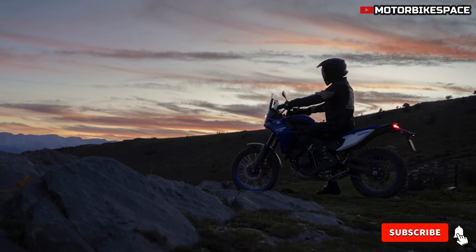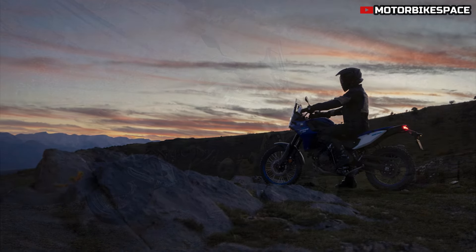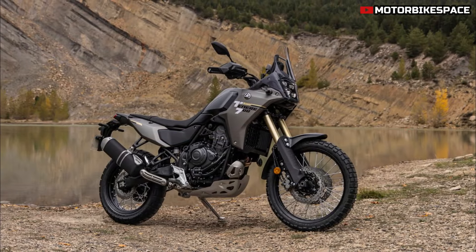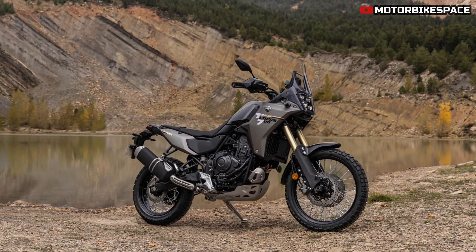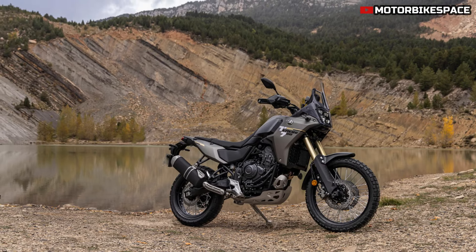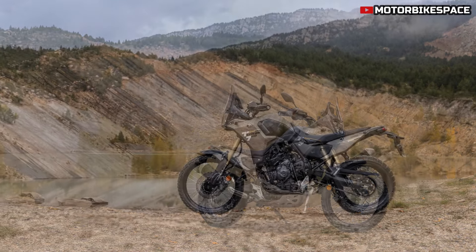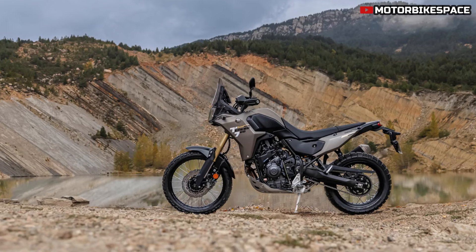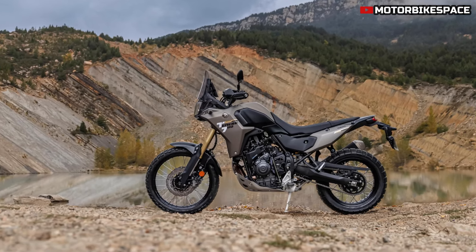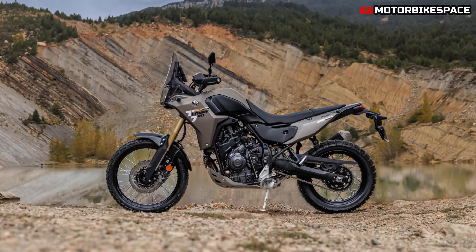For riders seeking a lower seat height, Yamaha offers a factory lowered version of the Tenera 700. This version features a 20mm reduction in front and rear suspension travel, along with a shortened kickstand, resulting in an accessible 860mm seat height. This variant allows shorter riders or those who prefer a lower stance to experience the Tenera 700's performance comfortably.